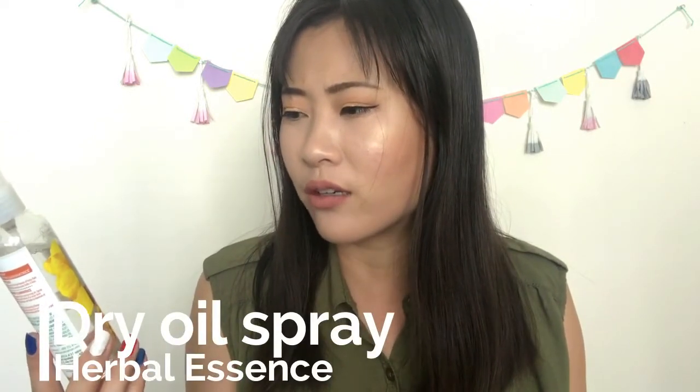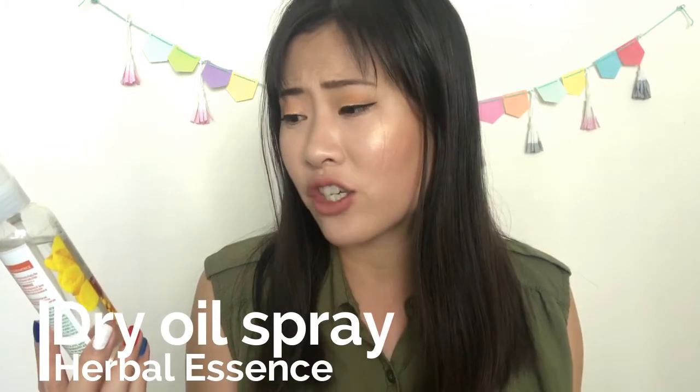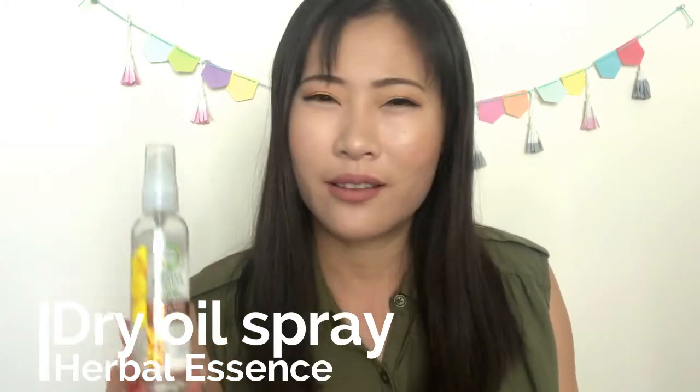One last hair product I'm actually throwing away — this is from Herbal Essences, the Wild Naturals Dry Oil Spray. It claims to amplify shine with every spray, but it really doesn't do much. I hate the scent — it's very floral in a bad way. It makes my hair greasy and I don't see any shine. It makes my hair smell bad all day, so I used a little bit and decided to toss the rest.